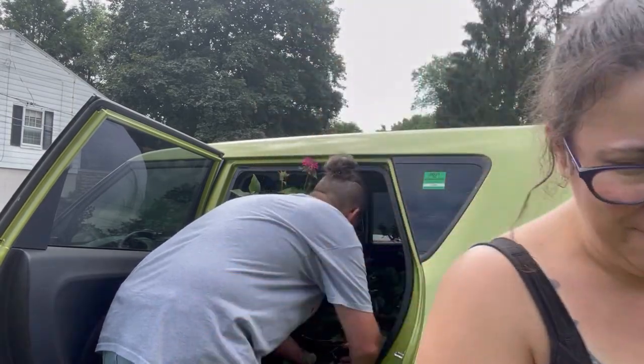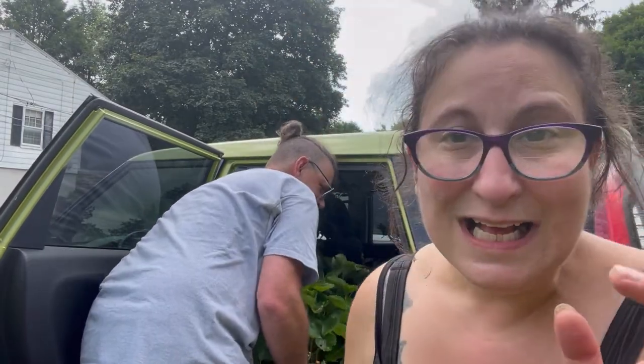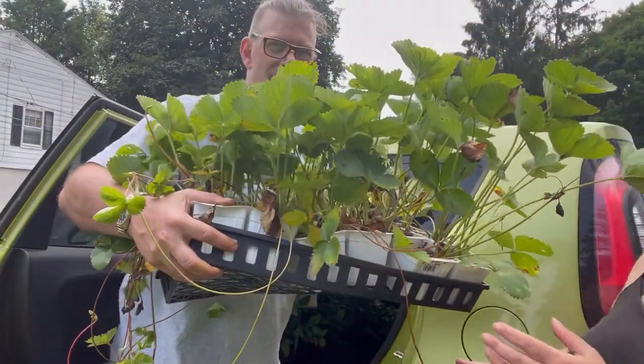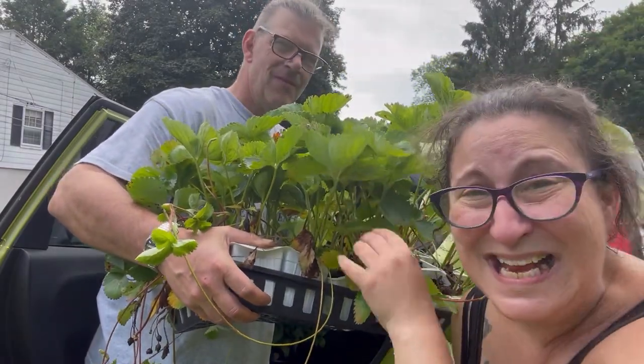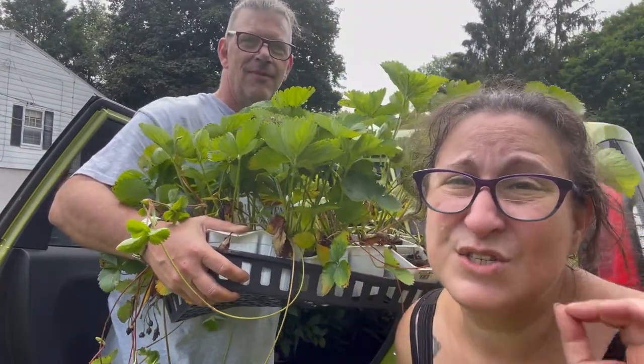We have a space in back that we want to fill in — it's a trellis — so we got some morning glories and we also got some ivy to go in there, and strawberries. I'm finally going to establish a strawberry bed. I've got 18 plants for a song, y'all.